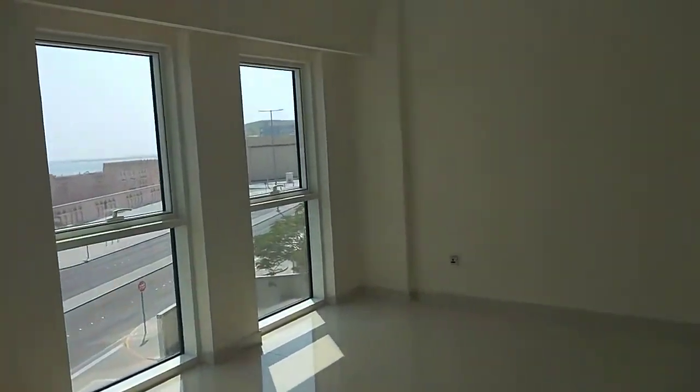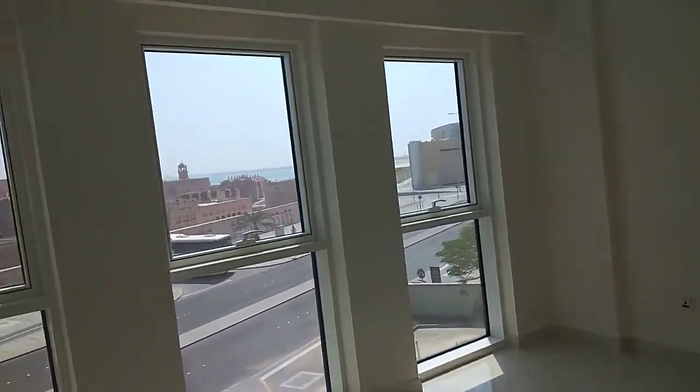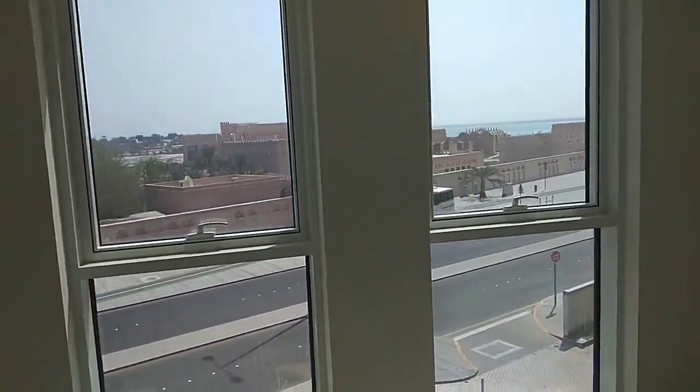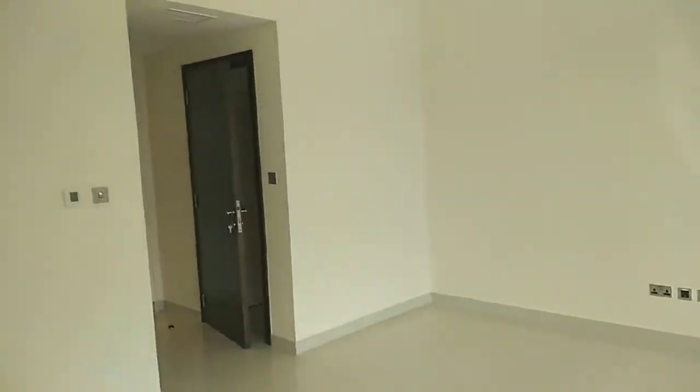The bedroom also has a sea view with lots of windows. It's a kind of rectangular shape so it's easy to furnish.